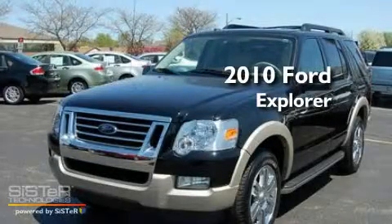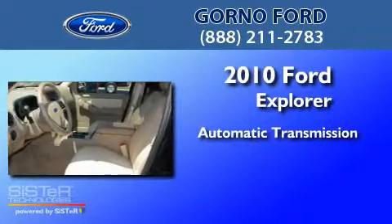This is a 2010 Ford Explorer. This SUV has an automatic transmission and a 4.0L V6.